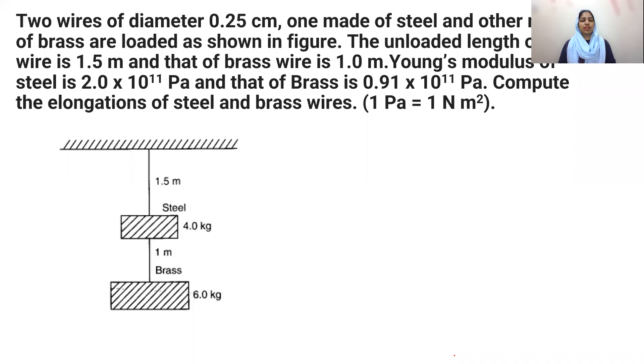This is a Young's modulus question. Two wires of diameter 0.25 centimeter — one made of steel and the other made of brass — are loaded as shown in the figure. The unloaded length of the steel wire is 1.5 meters and that of the brass wire is 1 meter. Young's modulus of steel is 2×10¹¹ Pascal and that of brass is 0.91×10¹¹ Pascal. Compute the elongations of the steel and brass wires.